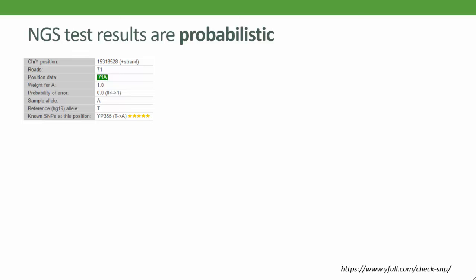These are SNPs referred to in Part 1. This one, YP355, is a major branch marker in the R1A Apple Group. This YFull report table lets us see it's a nice, clear read. The site was read 71 times in the test, and all of them show the SNP. Here we can see the mutated value, A, and the ancestral original value, T. 71A, then, means it's a solid positive call for YP355, and YFull like this one — they've given it five stars.